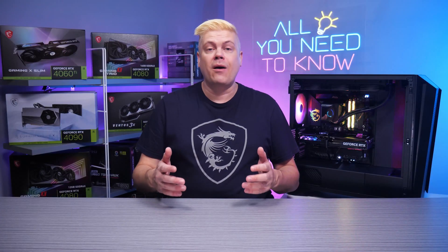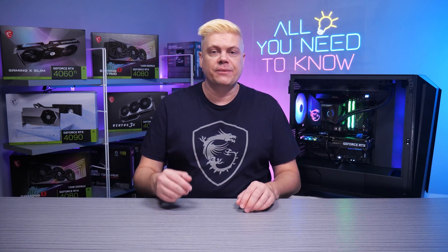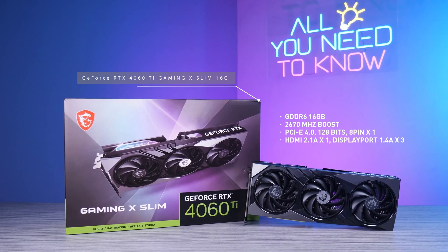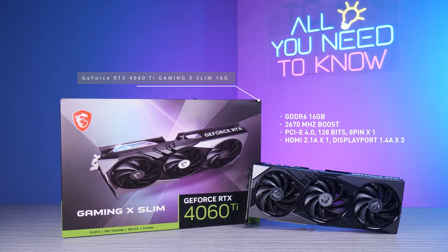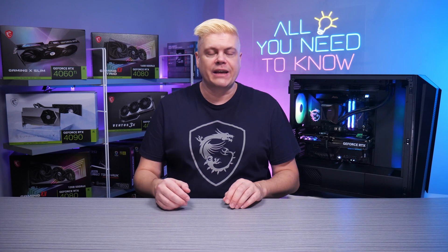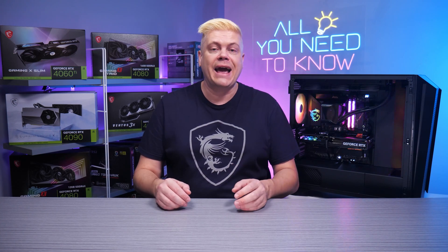Hi, I'm Rick, and today we'll show you how more GPU RAM, also called VRAM, speeds up content generation. Our new MSI RTX 4060 Ti Gaming X Slim 16GB is the best value graphics card for AIGC, and perfect for students and creative professionals, and of course, gamers. Please take a moment to subscribe to MSI Gaming for the latest news and tutorials.